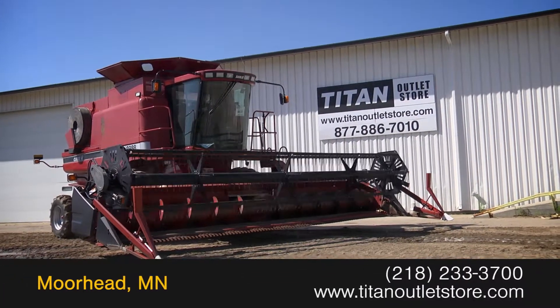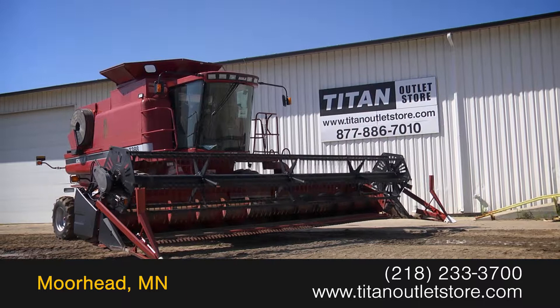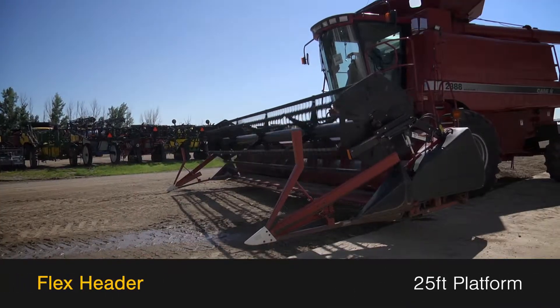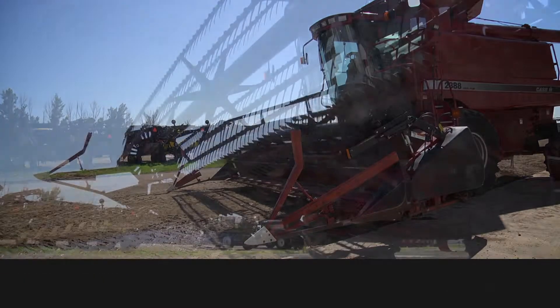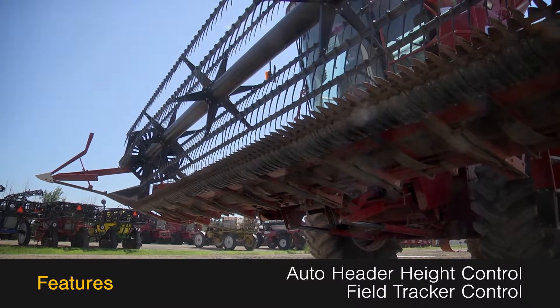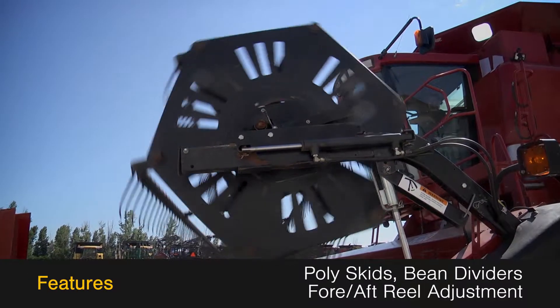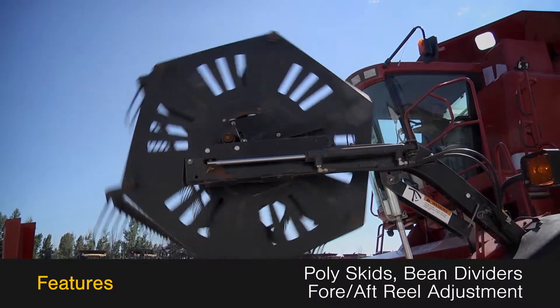Available now at the Titan Outlet Store, we have a 1997 Case IH 1020. This flex header has a 25-foot platform and features auto header height control and field track control, along with poly skids, beam dividers, and fore-aft reel adjustment.